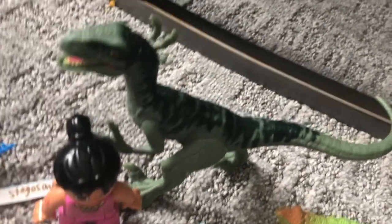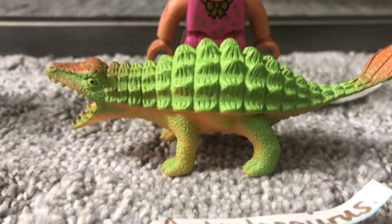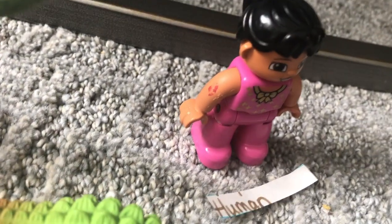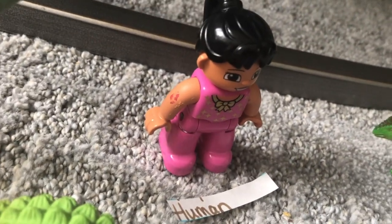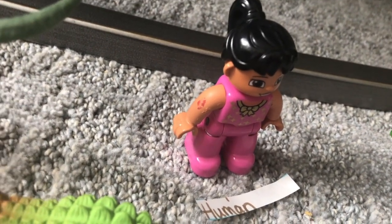Velociraptor. When's it gonna say human? We don't know. There's Ankylosaurus. Look — finally, human! Now we're getting to ones bigger than the human.